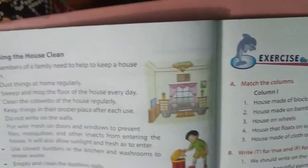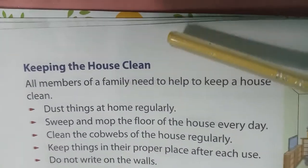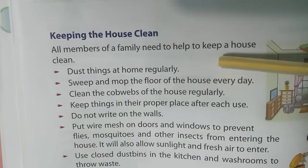There are many poems about igloos. Now, keeping the house clean is important. All members of a family need to help to keep the house clean.